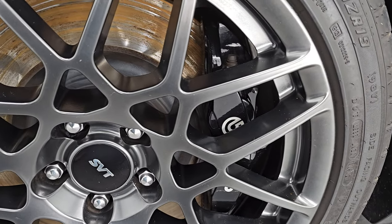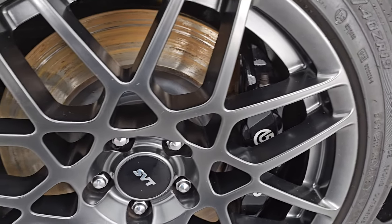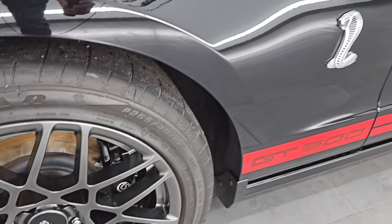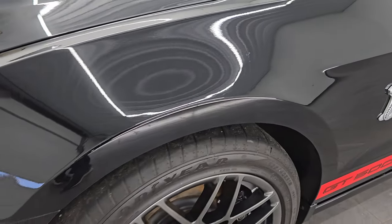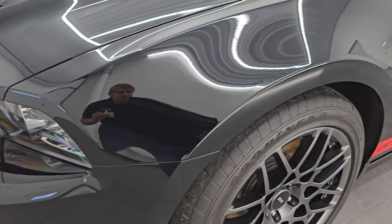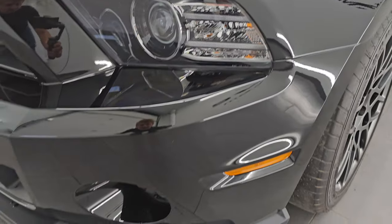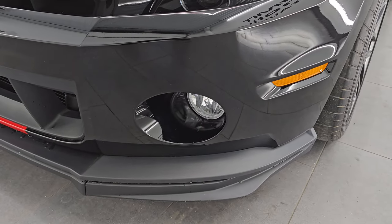You get the nice-looking Brembo brakes on here. There were 1,072 SVT Performance packages in black for 2013. You get the HID headlamps, the LED running lights, and the factory fog lights.